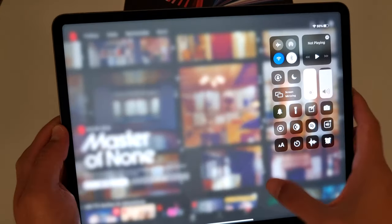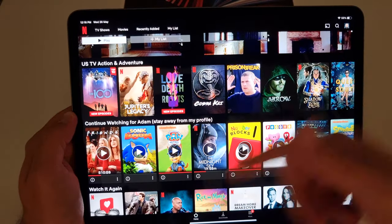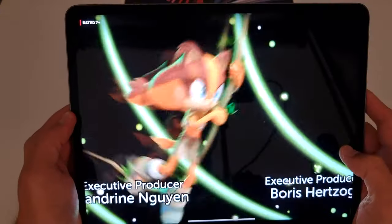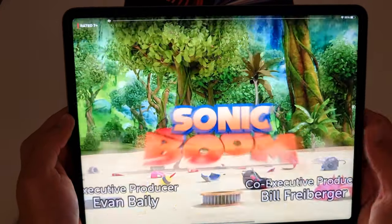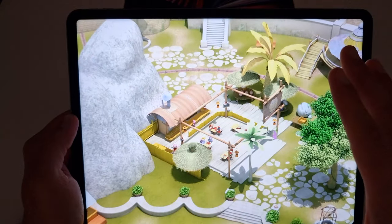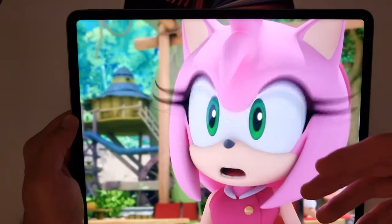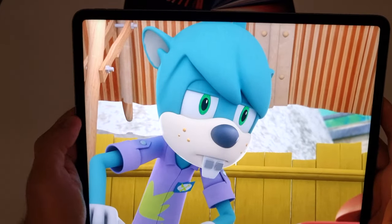I've just turned off the lights and increased the brightness — I want you to see how this looks on Netflix. Check out the contrast, the incredible contrast. This thing has a breathtaking 1,000 nits of full-screen brightness and 1,600 nits of peak brightness, and it also has P3 wide color gamut, True Tone, and ProMotion. Of course it's 120 Hz. Just look at these colors — it's amazing.